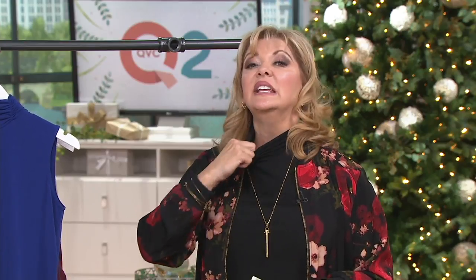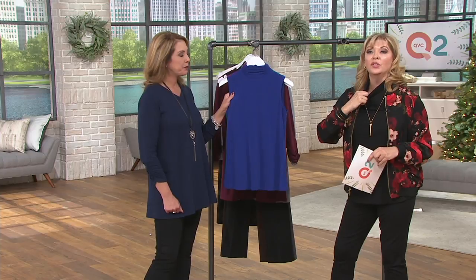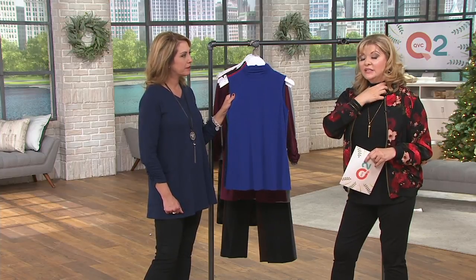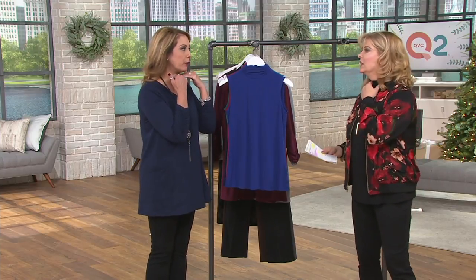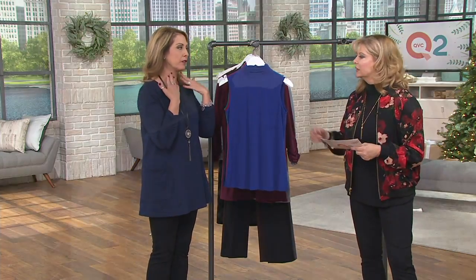This sleeveless turtleneck is easy to pull over your head — my makeup and hair were done and it went over fine — but it does sit a little close. Some turtlenecks will stand away from your neck a bit; this one definitely sits against it. Just expect that.